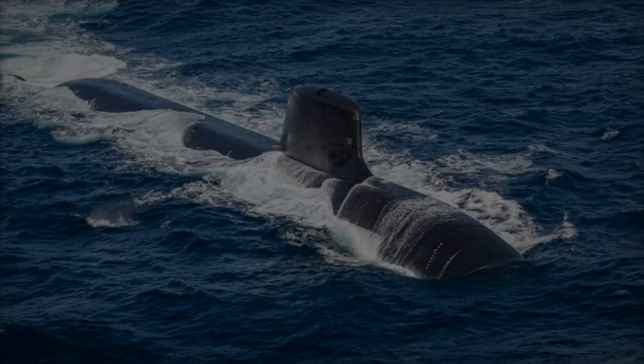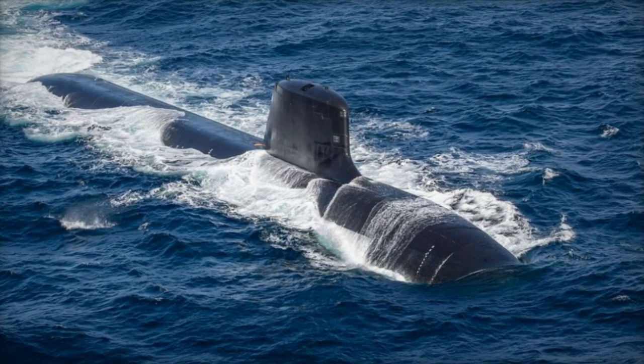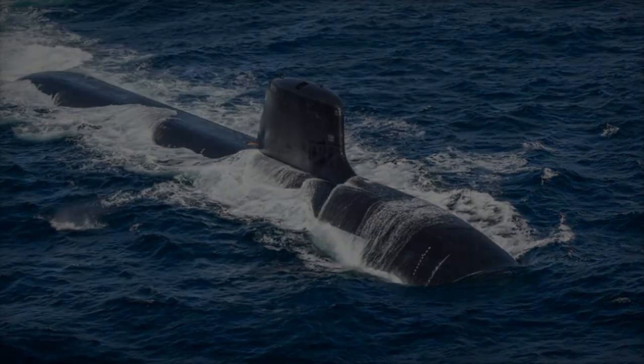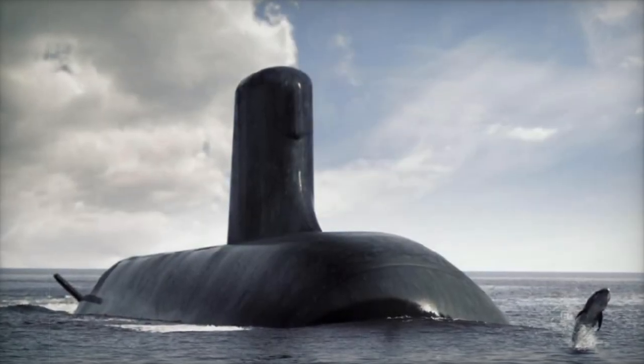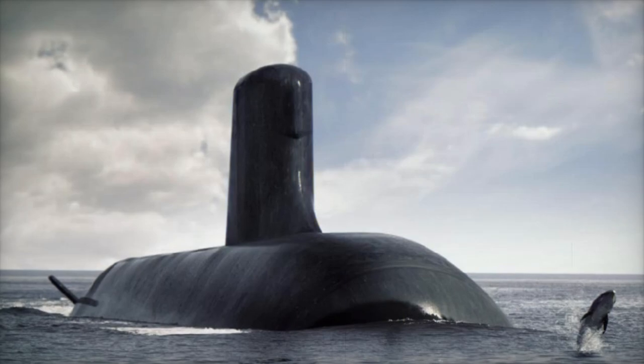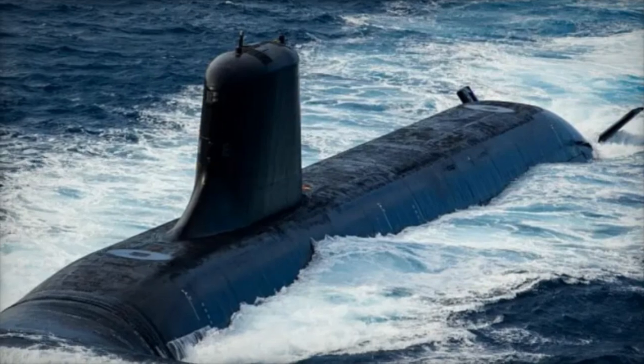With six modular weapon tubes, the Barracuda is equipped to handle a diverse range of munitions, from heavyweight torpedoes to anti-ship and land-attack cruise missiles. This modular configuration offers flexibility in loadout, with a maximum payload of 30 heavy munitions, giving the Barracuda impressive firepower for both defensive and offensive operations.